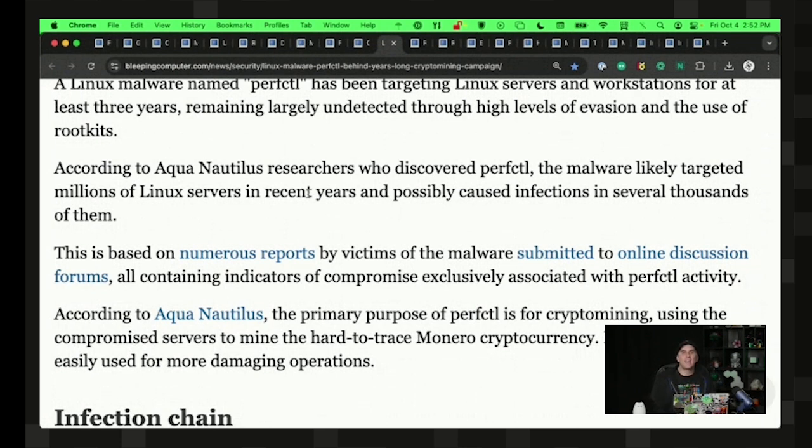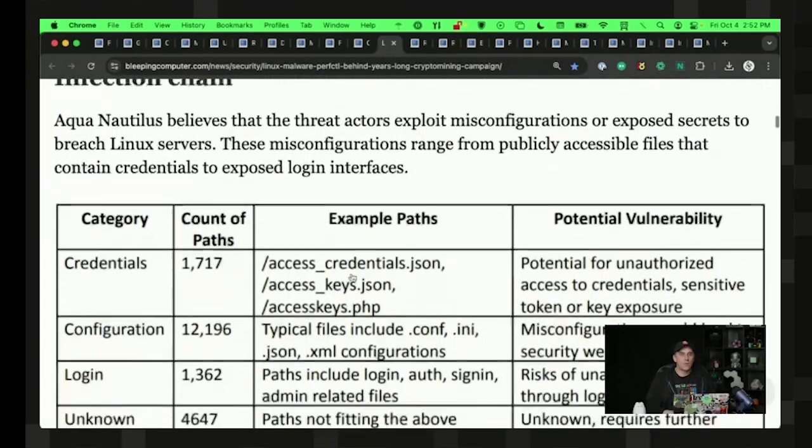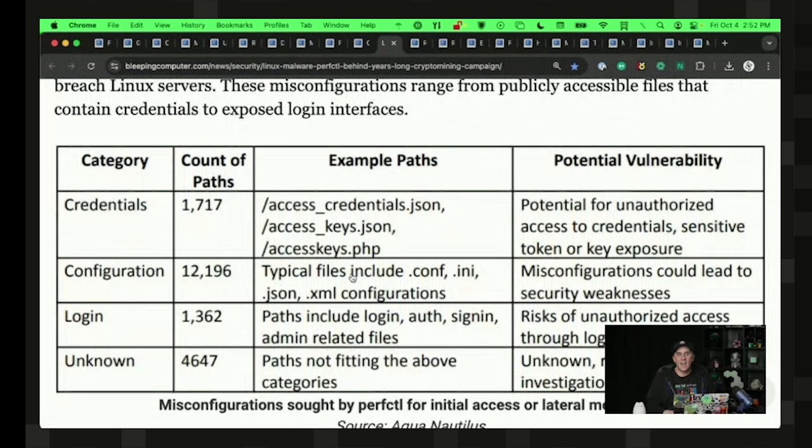It would have extremely high CPU usage anytime it felt it wouldn't be detected. It established all sorts of persistence to make sure that if it was cleaned, it could come back and attack again. It also leveraged a number of vulnerabilities or exposed credentials in order to take over servers and inject itself into them.